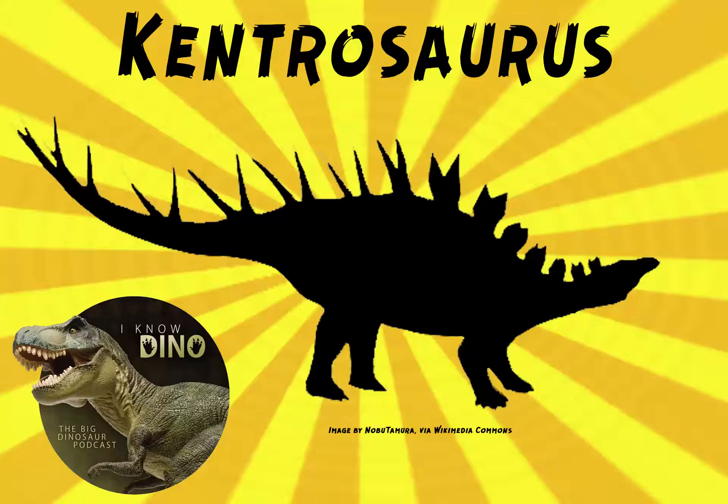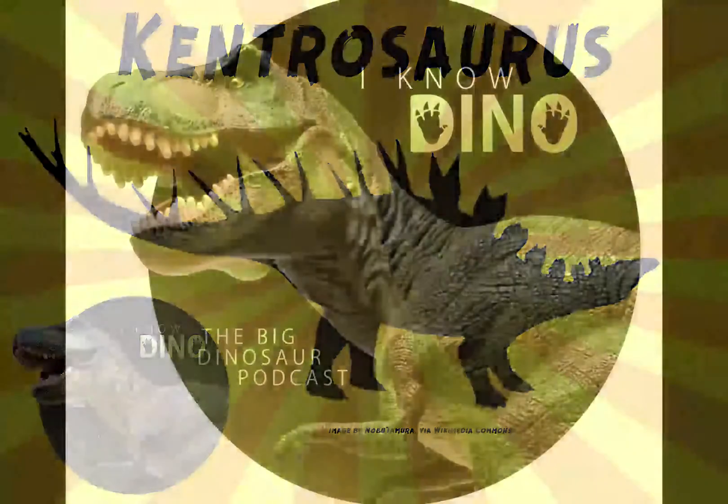And now for our dinosaur of the day: Kentrosaurus, whose name means prickle lizard. Kentrosaurus was requested from Cole, our patron, so thanks, Cole.